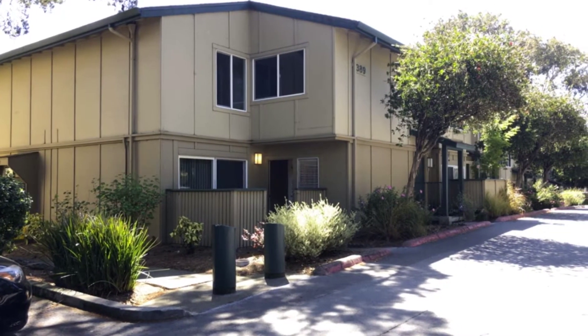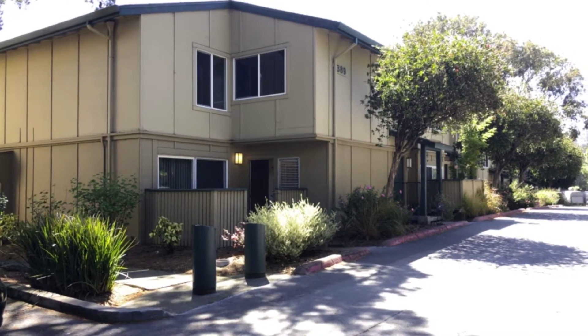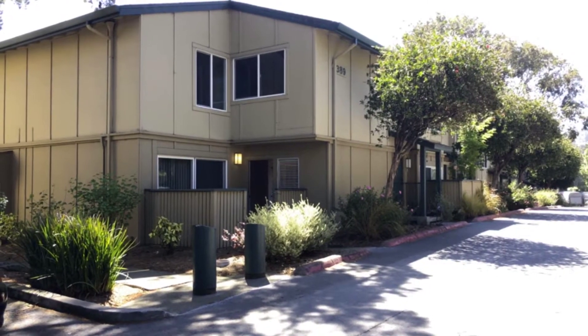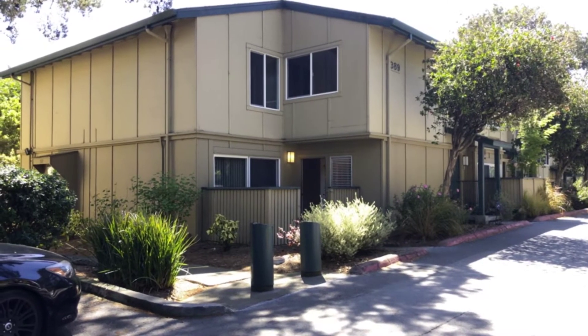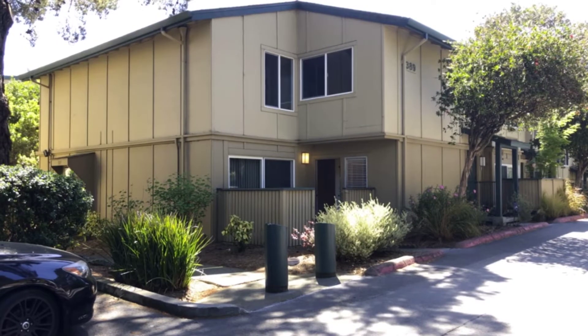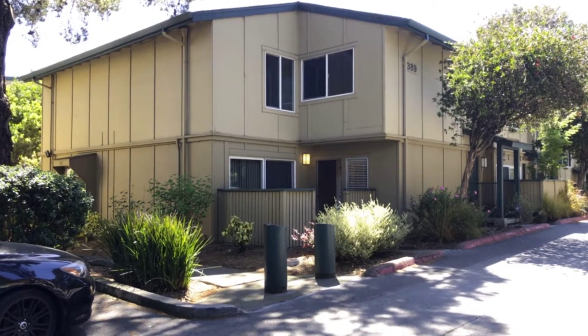Welcome to 389 Half Moon Lane, number 8, in the Crown Colony gated community. This townhome is a corner townhome, so it benefits from the fact that it doesn't share too many walls with an adjacent unit.